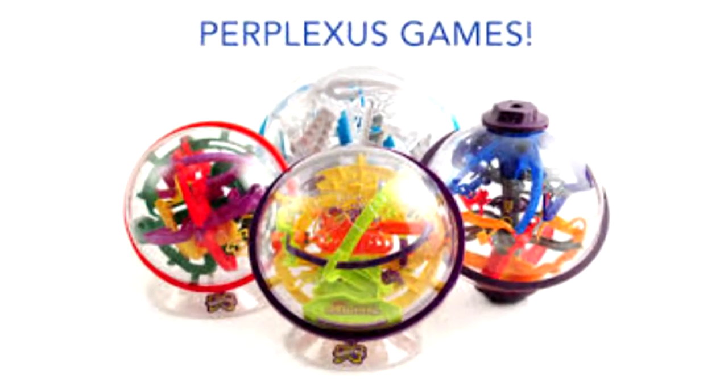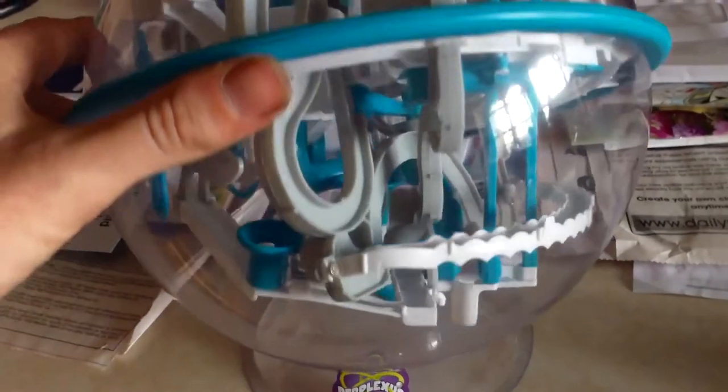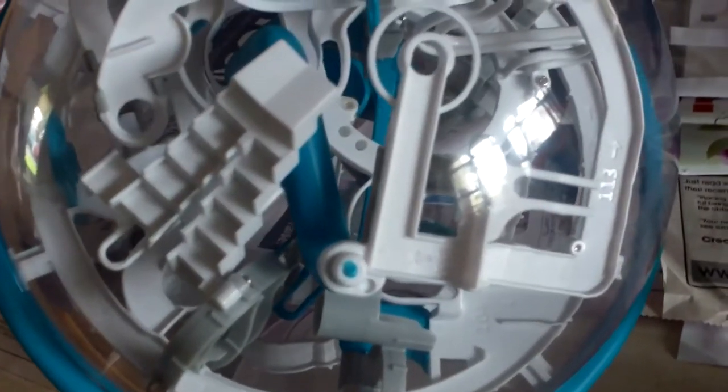So you're thinking of getting one of the Perplexus Maze games. I tell you, I love this game. My kids and I have the Perplexus Epic, and we play with that thing all the time. It makes an awesome gift, and it's really challenging to see how far you can get through it.